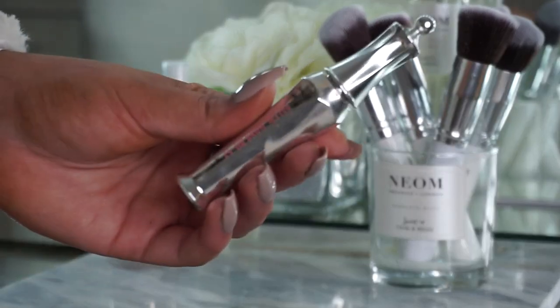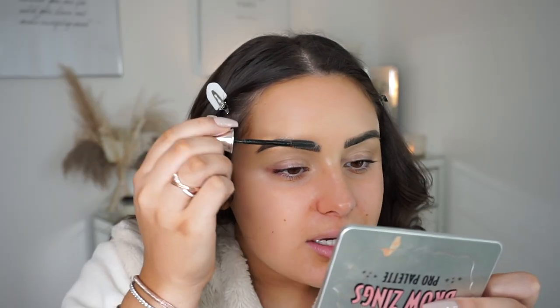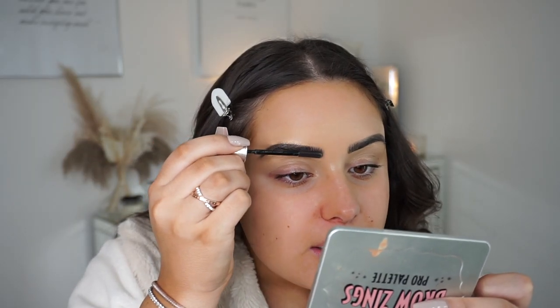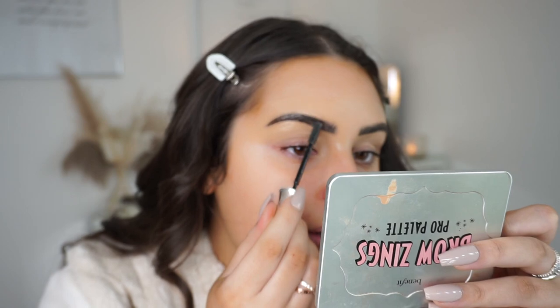I'm then going to use the Benefit 24-Hour Brow Setter — I honestly haven't found a brow setter as good as this. I just put the product in the direction I want my hairs to go, going a bit upward and then around as it gets to my arch.